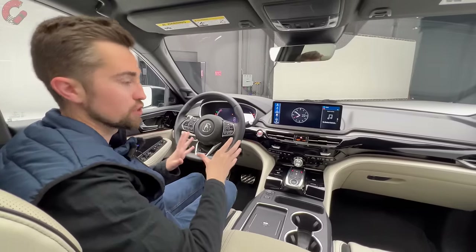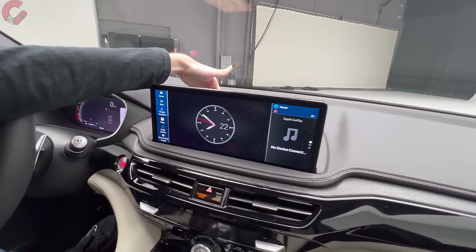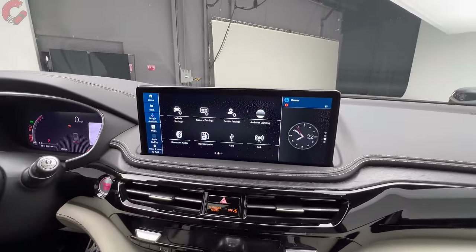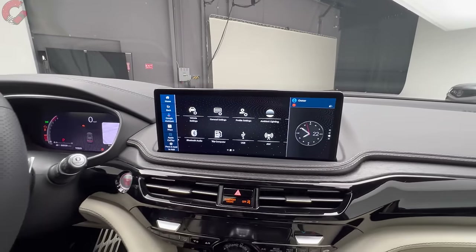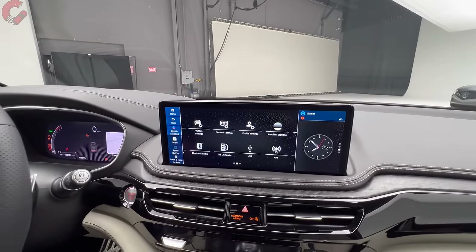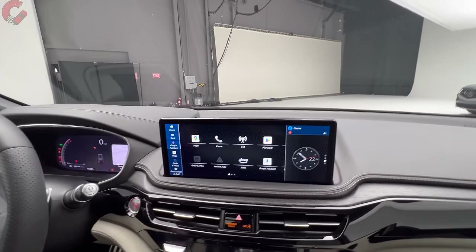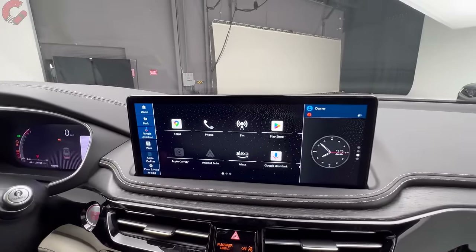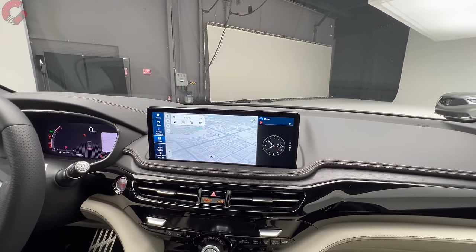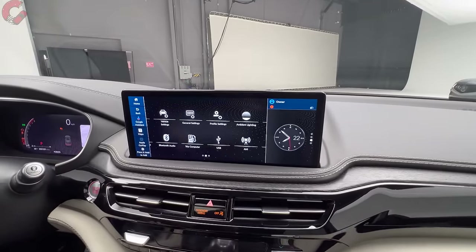The big news is the new display. It's now much closer to the driver than before, and it is now a touchscreen — a 12.3-inch touchscreen display that everybody has been requesting for years. Not only that, it has a brand-new software system: Android Automotive-based with Google apps built in. You now have access to Google Assistant, the Google Play Store, and Google Maps built right into the system, all working well with voice commands. The interface has also been improved to make things easier to find — for example, ambient lighting settings are now much more accessible.